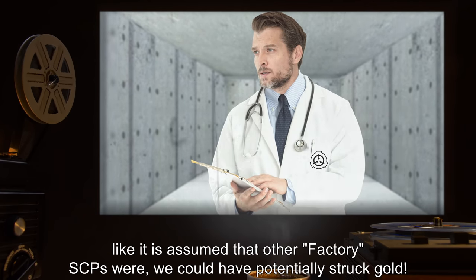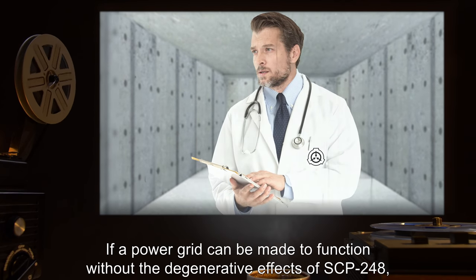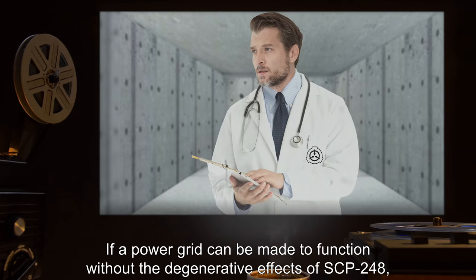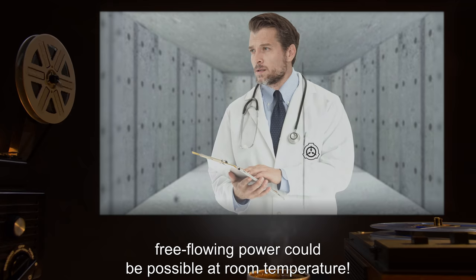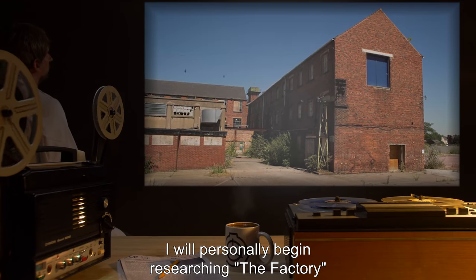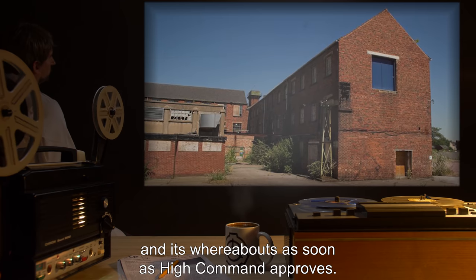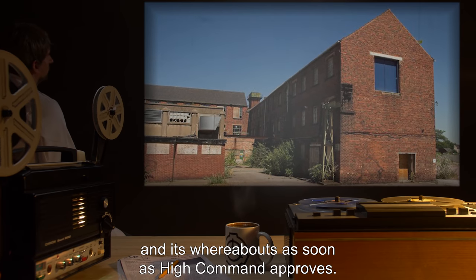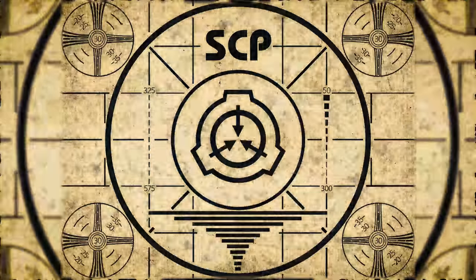SCP-248-1: Neutralized. If this item was mass-produced, as it is assumed other Factory SCPs were, we could have potentially struck gold. If a power grid can be made to function without the degenerative effects of SCP-248, free-flowing power could be possible at room temperature. Dr. Mize will personally begin researching The Factory and its whereabouts as soon as high command approves. Lesson complete.